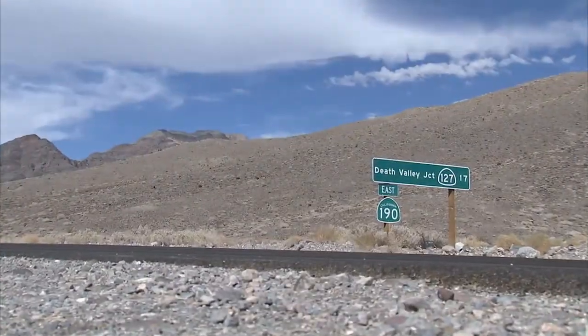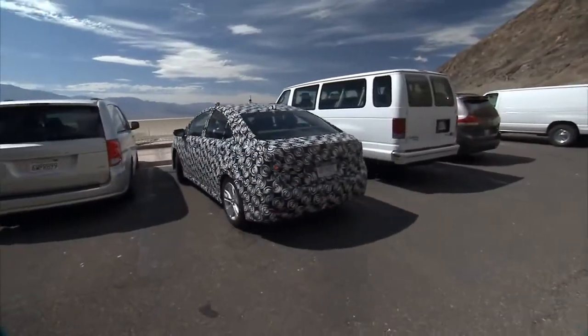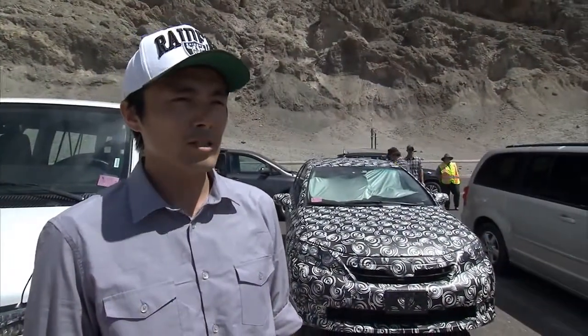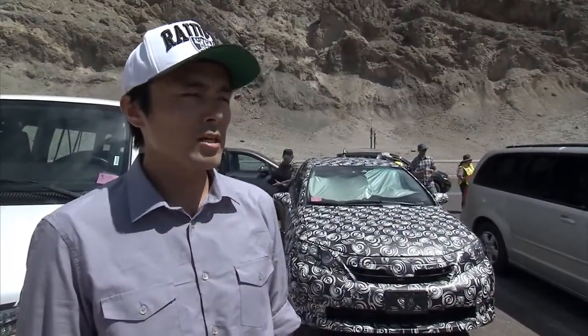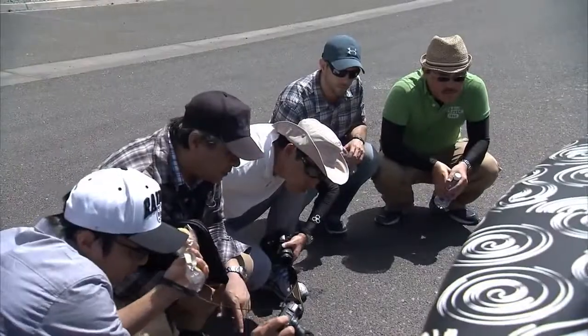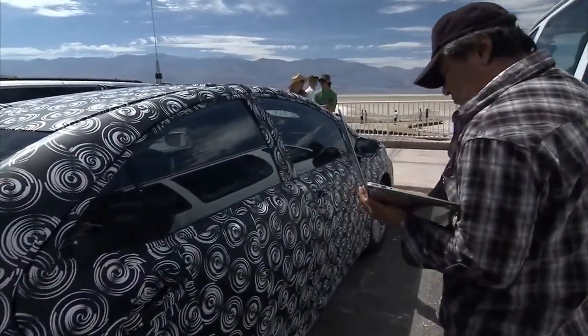We also tested in Death Valley, which is one of the most extreme conditions on earth. We had temperatures up over 120 degrees Fahrenheit — a challenge for any conventional vehicle. We evaluated a one-hour soak just idling in a hot parking lot, checking fuel cell performance: does the system dry out? Does it stay in the correct operating temperatures and ranges for all the systems? With the vehicle stopped and no wind, the temperature can easily go up high, so we are testing the idle status.